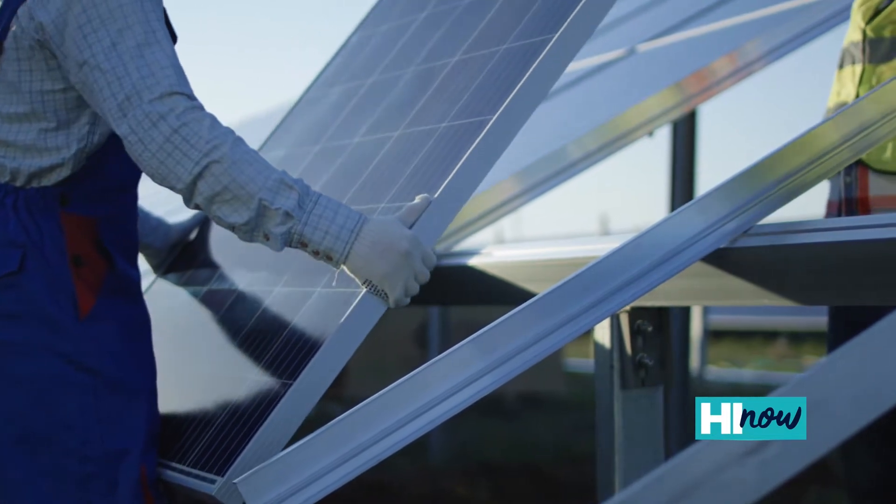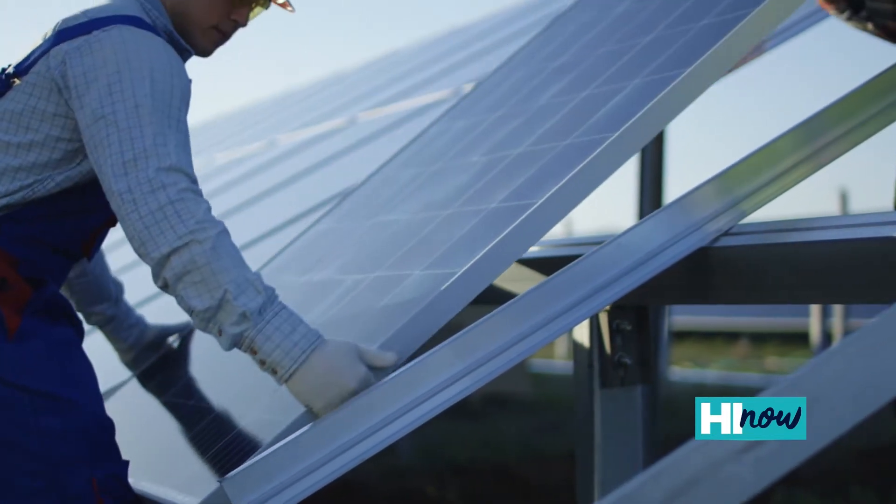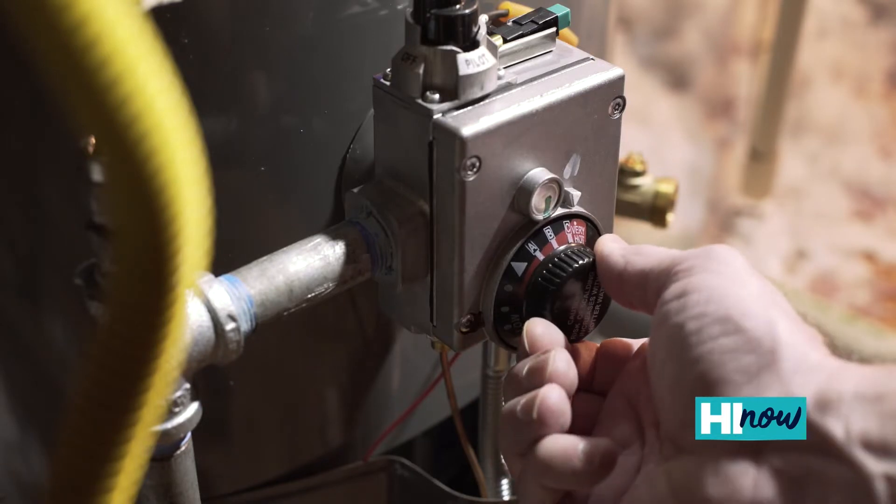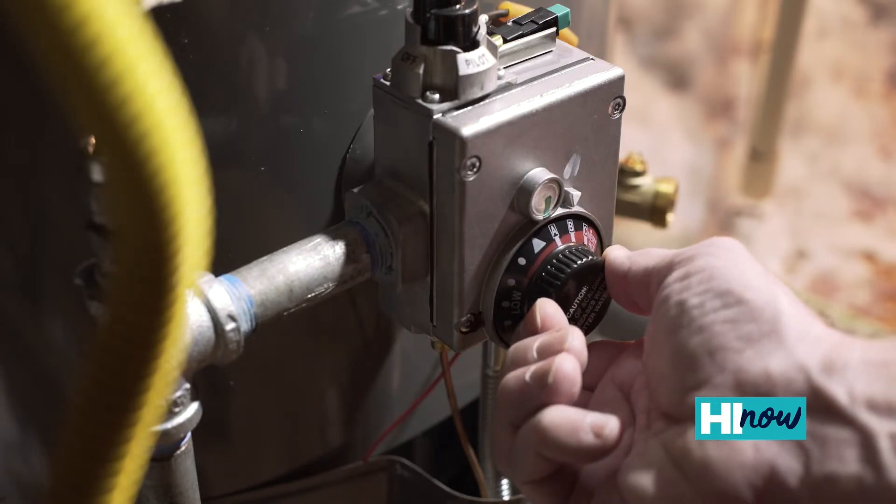Starting with the cleanest and greenest way, it's solar water heating powered by the sun. For some people that doesn't always make sense, depending on where you live or financially. We always say anything above a standard electric resistance water heater is going to be more efficient and save you energy.